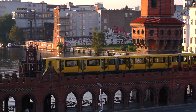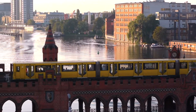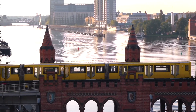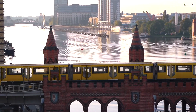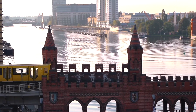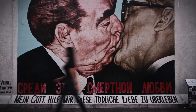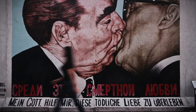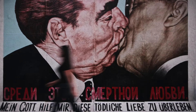East Side Gallery is a 1,316-metre-long gallery where 105 paintings by artists from all over the globe can be found. Take a walk around this memorial of freedom and learn Berlin's history through it. There are other pieces of the wall that remain untouched so you can see how it looked before, but this one section of the wall is a gallery, a place where artists can express themselves on the topic.